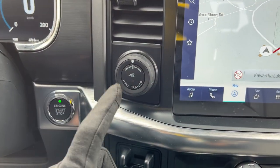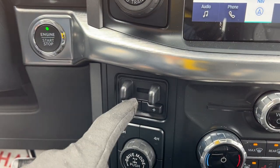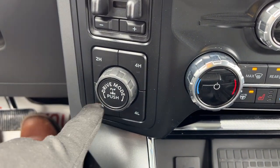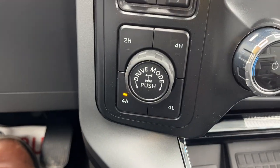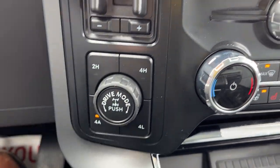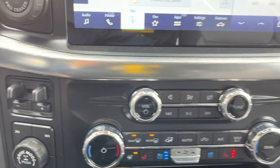Coming over here, of course your push button start. You have your pro trailer backup assist, your integrated trailer brake controller, then you have your different four-wheel drive modes as well as four automatic, which I'm in right now. You can push this button in to lock the rear differential, or turn the knob to change your different drive modes like normal, eco, etc.